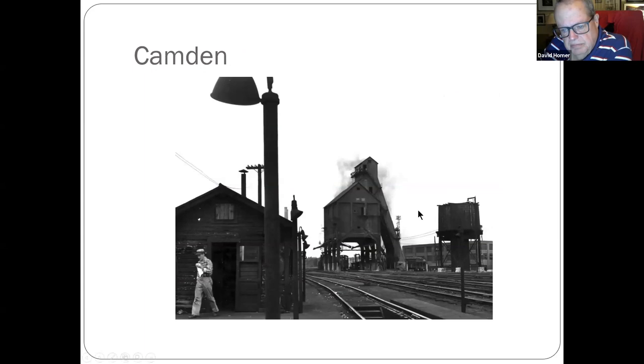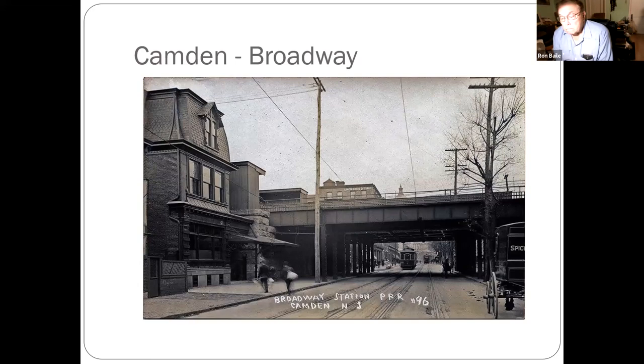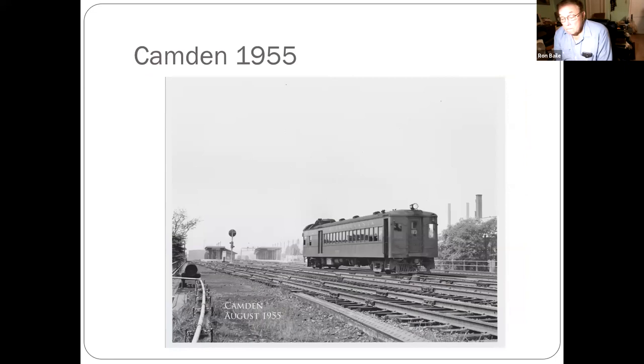A calling tower coming out to Broadway — that's old Broadway station. Looking underneath from street level up at the train station level. Years later, 1955, that's new Broadway with a doodle bug.